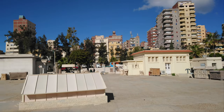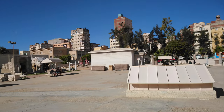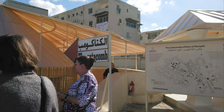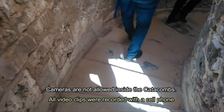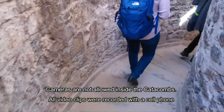Hello everyone, this is Ahmed Dan of Ahmeddan.com. You are watching one of my Egypt travel videos, and today I'm taking you to the Catacombs of Kom el-Shoqafa, which date back to the second century AD and were accidentally discovered in 1900 when a donkey got lost. The catacombs are the largest known Roman burial site in Egypt.